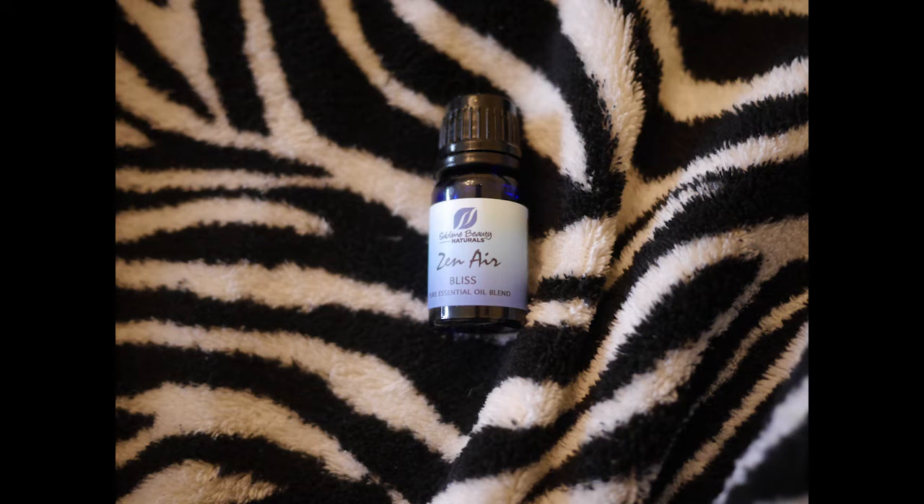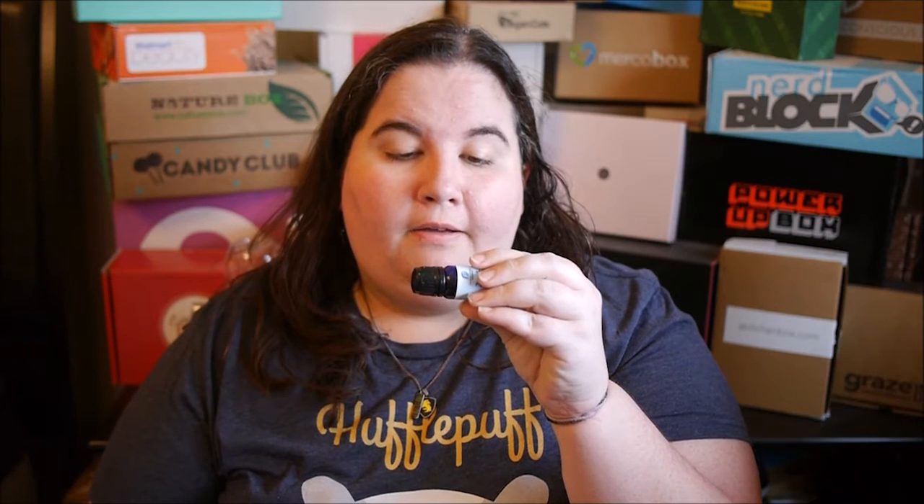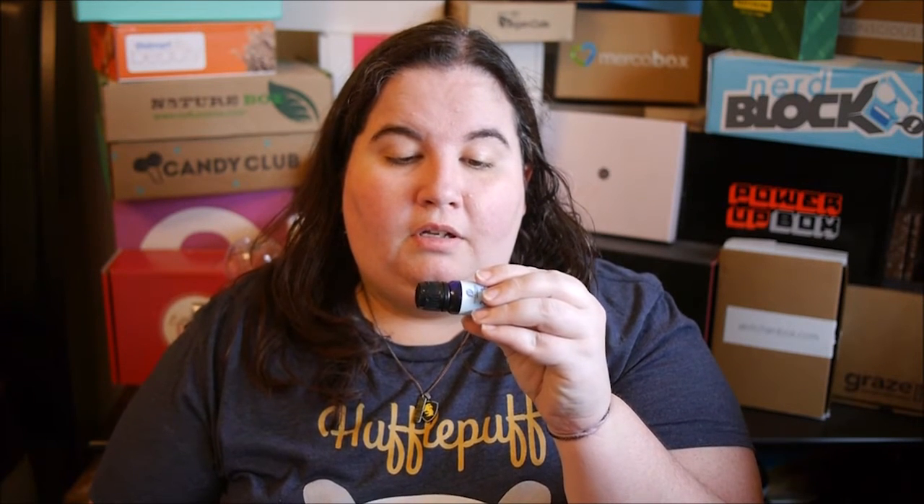So then we have this — it's called Zen Air Bliss. This also has a really fresh, airy kind of consistency, a citrusy kind of feel to it. It has yin yang oil, orange oil, bergamot, magnolia, and other things. So that'll be really good.